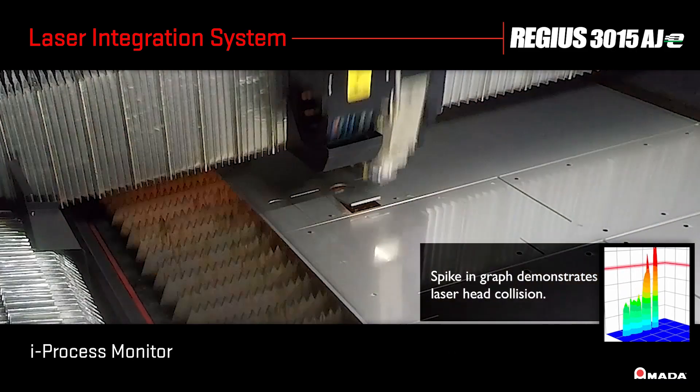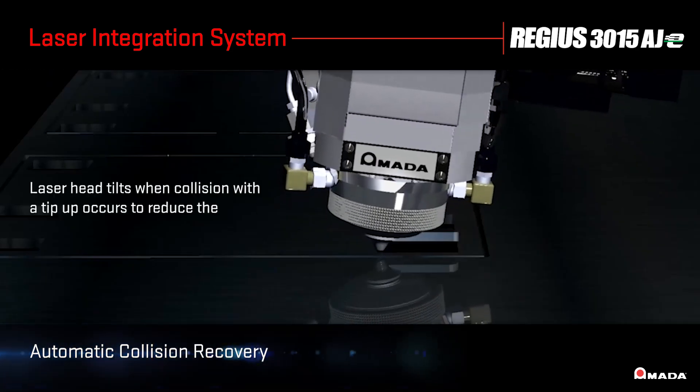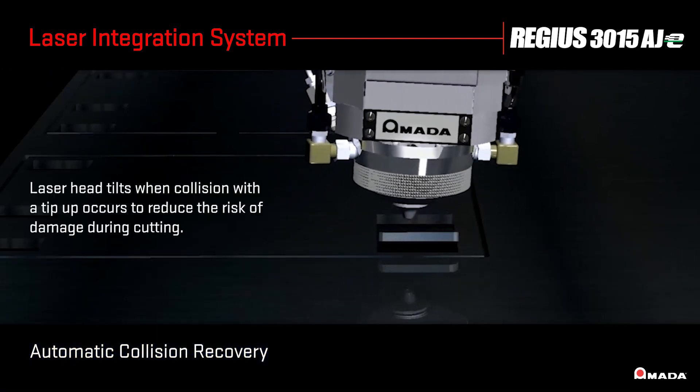In the event of a collision, the laser head tilts when impacted to reduce the risk of damage during high-speed cutting.